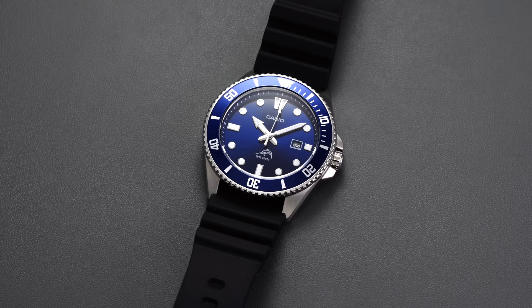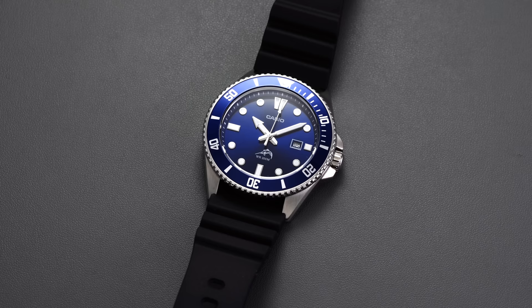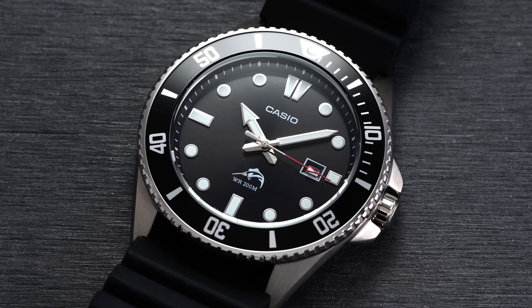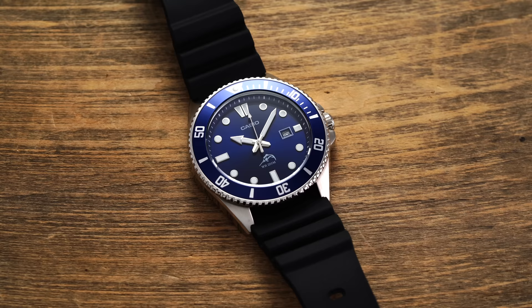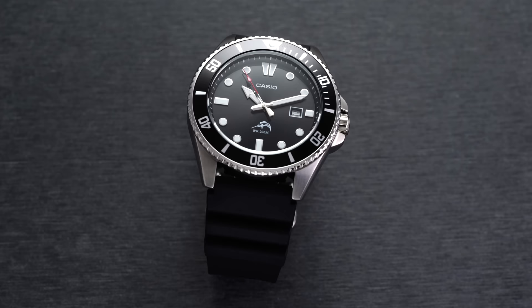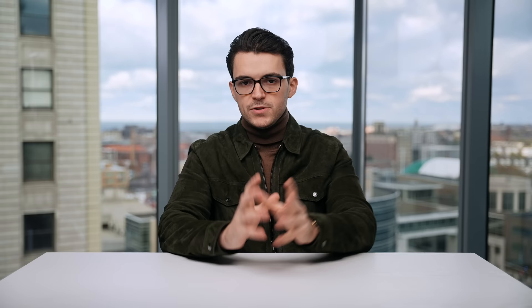With the Casio Duro, you have a few dial color choices — black or blue — but this watch is beloved mostly because of the price tag and what you're getting for it. 44 millimeter case, 48 millimeter lug-to-lug making it wear closer to a 41 millimeter watch, and 200 meters of water resistance. It just doesn't look like a $60 watch. If you're looking for the epitome of a beater watch — quartz, reliable Casio movement, 200 meters of water resistance, and a price where if something goes wrong you just buy another one — the Casio Duro is exactly that.